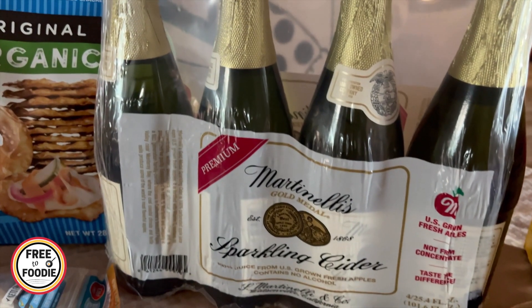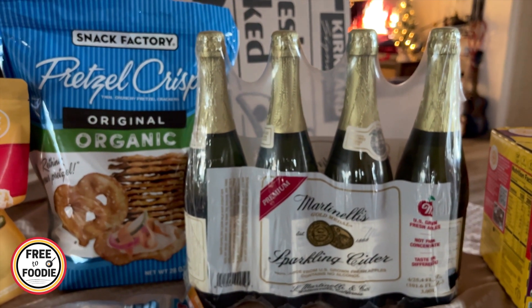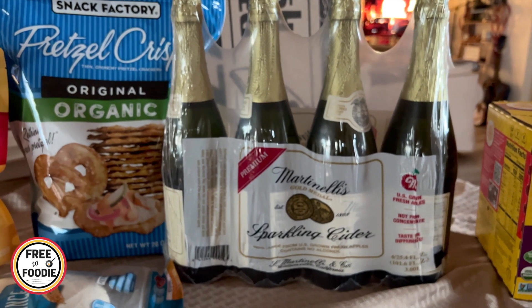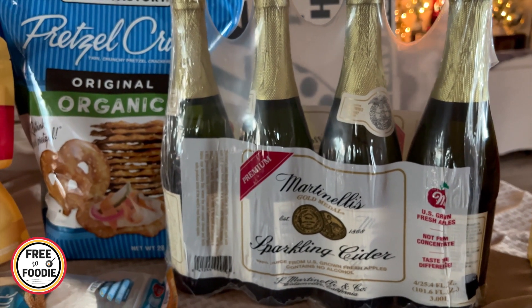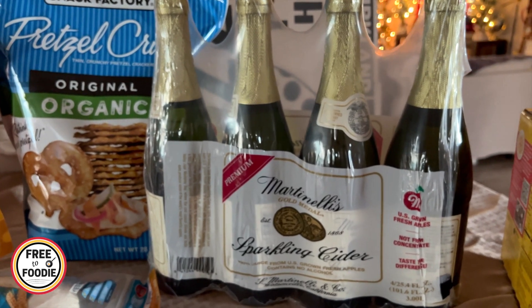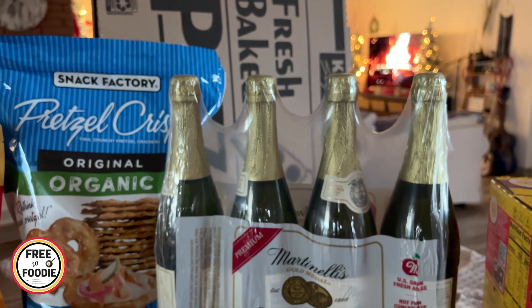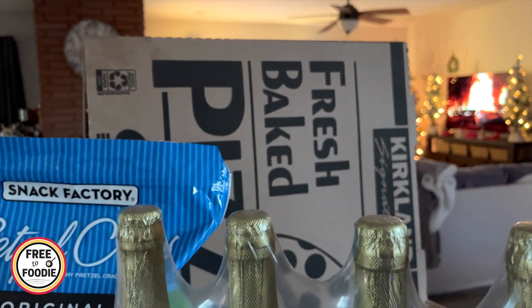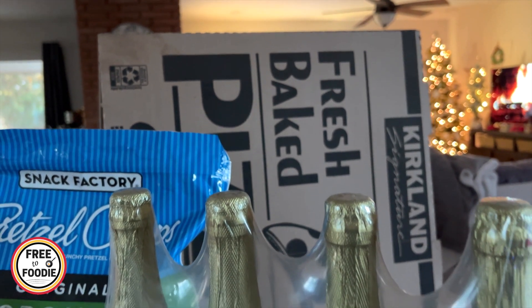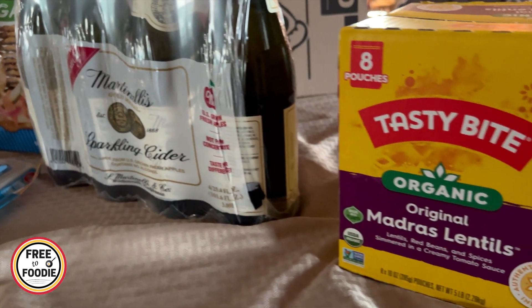The Martinelli Sparkling Cider, $9.99 — we always get this. We don't drink, so we get the sparkling cider and the kids enjoy it. We get it right before Thanksgiving and have it for Thanksgiving, Christmas, and New Year's — kind of for all special occasions. I also bought a pizza — a half pepperoni, half cheese — for the kids and us for lunch, and we'll have the chicken for dinner.